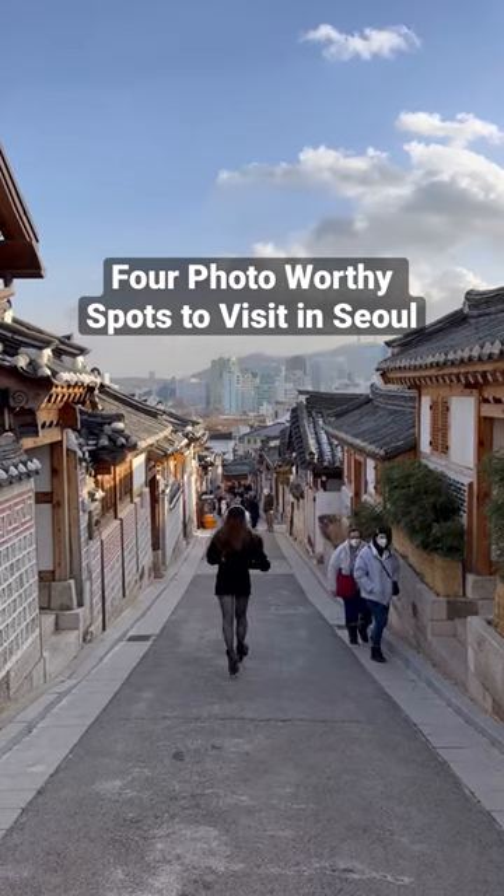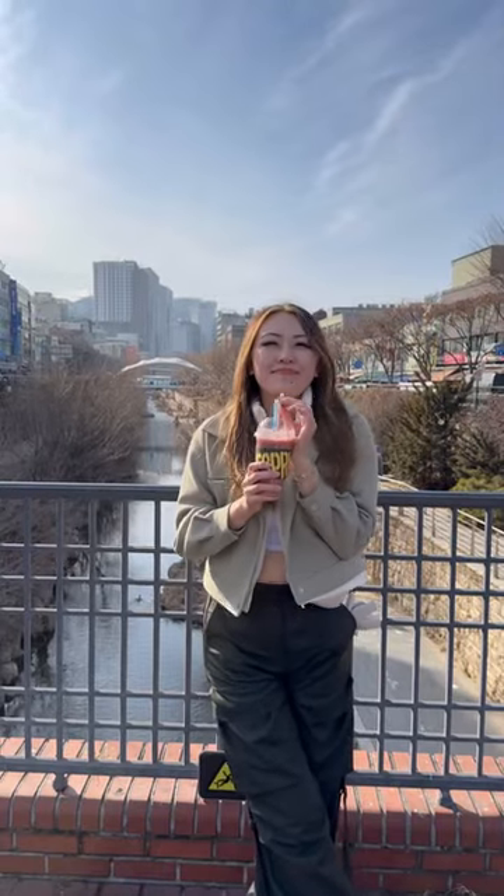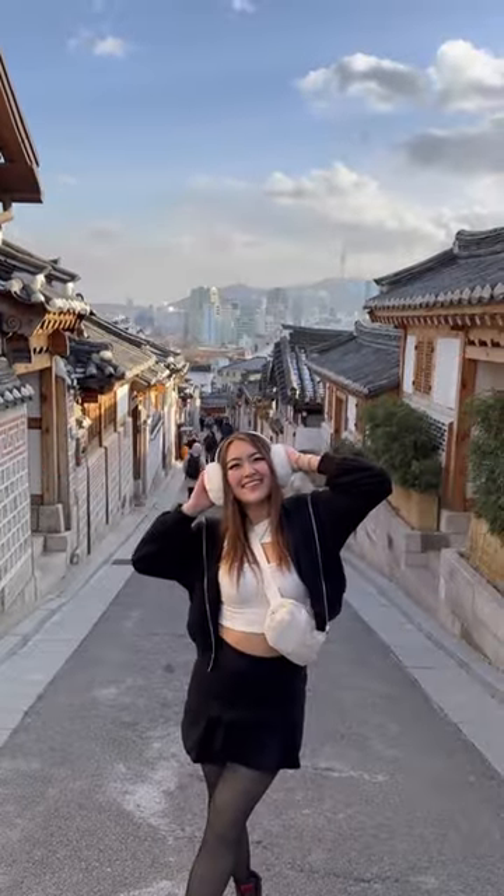Here are four photo-worthy spots to visit in Seoul, Korea. Stop number one: a stream right next to the Gwangjang Market, popular in K-dramas. Stop number two: Bukchon Hanok Village, located on top of a hill.